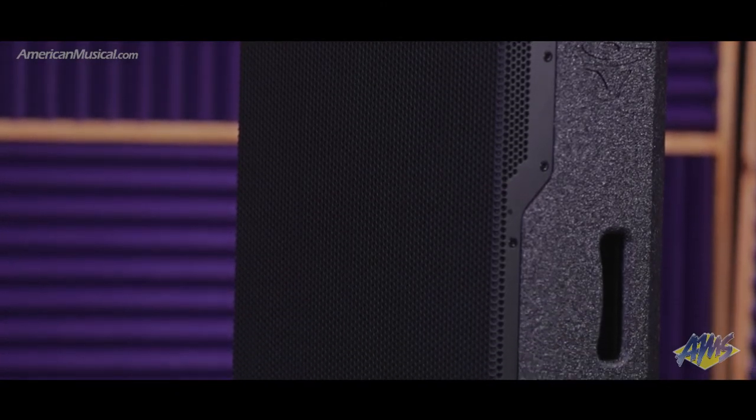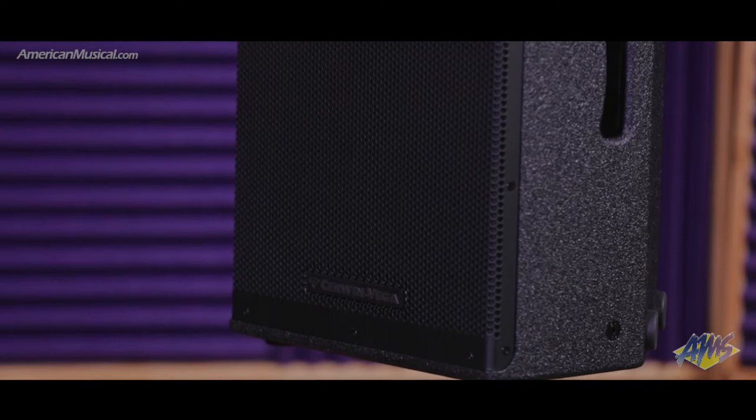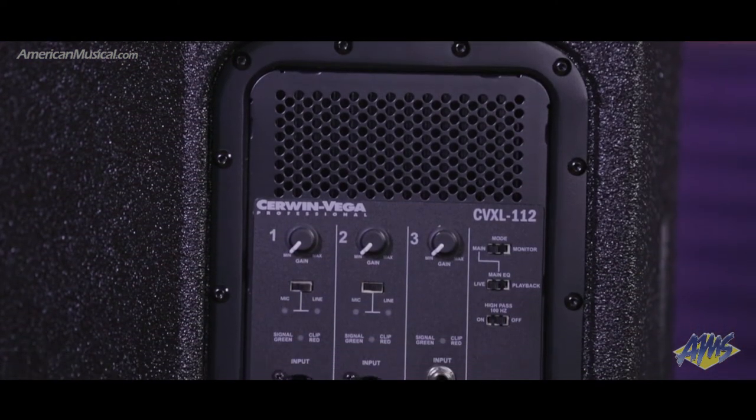That professional look is the perfect fit for installs, demanding tours, and rentals. Wide dispersion gives the ability to cover large spaces, and fully defined bass with smooth highs provides a big, clear sound that blankets an audience evenly.